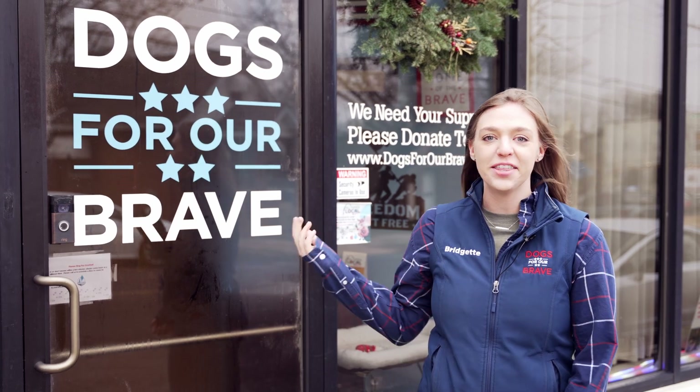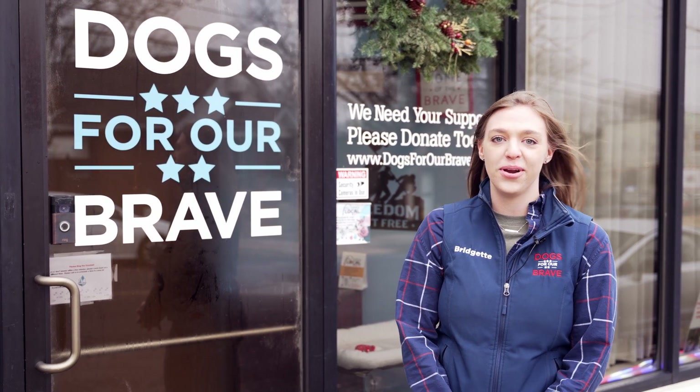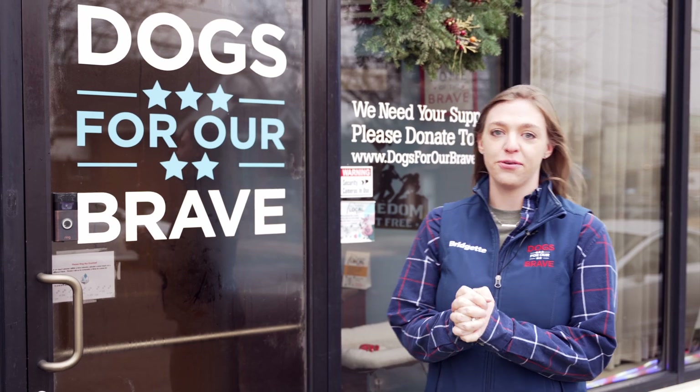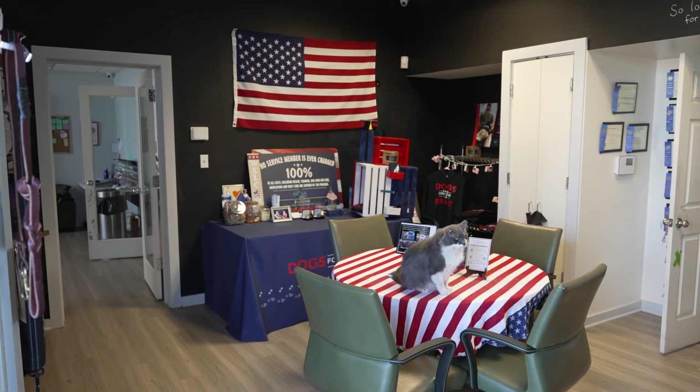Hey everybody, thanks for coming to take the virtual tour of Dogs for Our Brave with us. We do want to say that this is our building as is — we have not cleaned up at all, this is just how we operate on a daily basis. Thank you so much to Andy and Marilyn Gladstein, our founders, for gifting us this beautiful building. It has served us so well and helped us get to where we are today. At this point we are outgrowing it, so come on in and see what we're about.